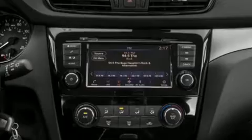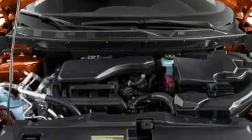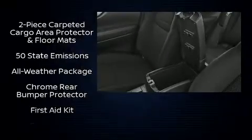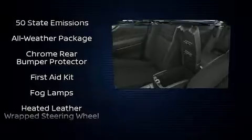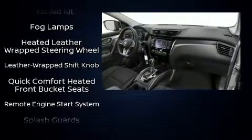Nissan also prioritized safety and security by including dual front impact airbags with occupant sensing airbag, front and rear side impact airbags, brake assist, and four-wheel disc brakes with ABS. Various mechanical systems are monitored by electronic stability control, keeping you on your intended path.